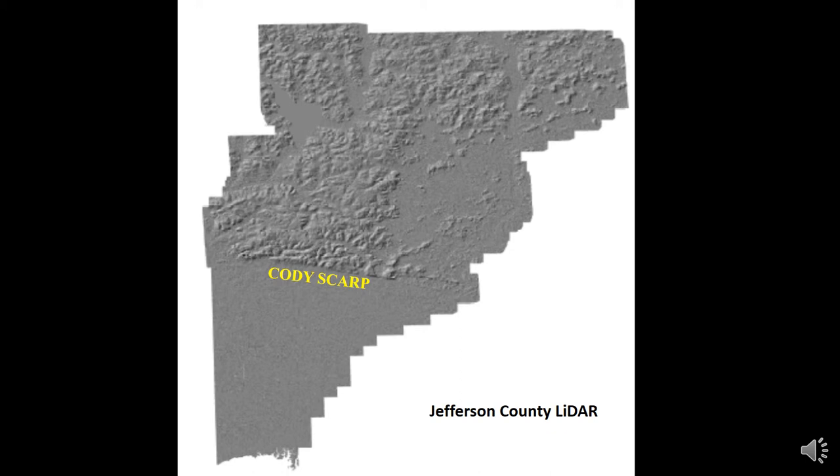As evidence of the effect of these climate cycles on our land, a very pronounced feature known as the Cody Scarp is located roughly 18 miles upland of our current shoreline. That feature represents the coastline during higher sea levels in the past. This illustration is a LIDAR view of the Cody Scarp as it crosses Jefferson County, and you can clearly see the change in topography above and below this line.